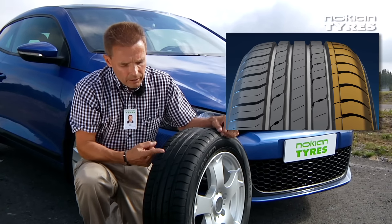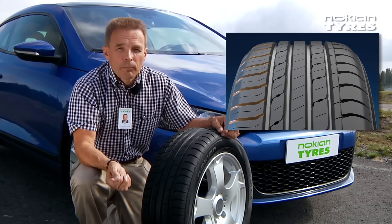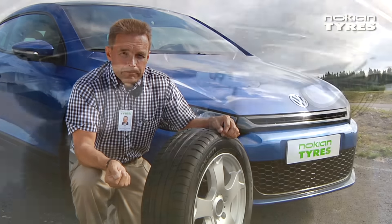In the inside-outside tread pattern, the outer shoulder is more rigid and supported by stronger pattern blocks in comparison to the inner shoulder. On the inner shoulder, the horizontal grooves have been cut more open, which ensures effective flow of water away from between the tyre and the driving surface.